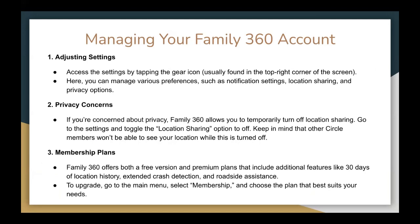Regarding privacy concerns: if you are concerned about privacy, Family360 allows you to temporarily turn off location sharing. Go to the settings and toggle the location sharing option to off. Keep in mind that other circle members will not be able to see your location when this is turned off. Family360 also offers both a free version and premium plans that include additional features like 30 days of location history, extended crash detection, or roadside assistance. To upgrade, go to the main menu, select Membership, and choose the plan that best suits your needs.